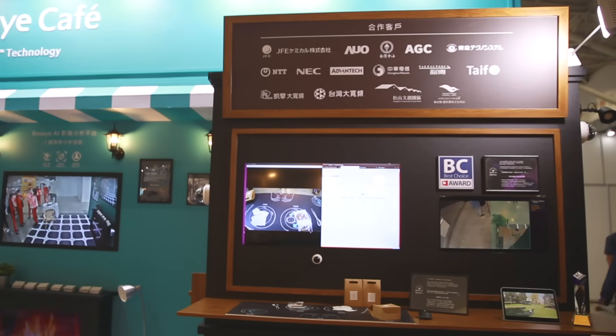Third, Low Implementation Cost. To minimize computing resources and maximize the number of cameras, we have developed a dynamic detection system for anomalies.